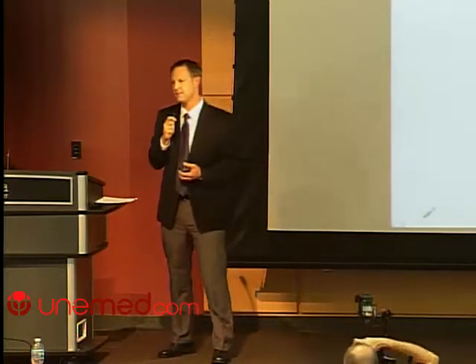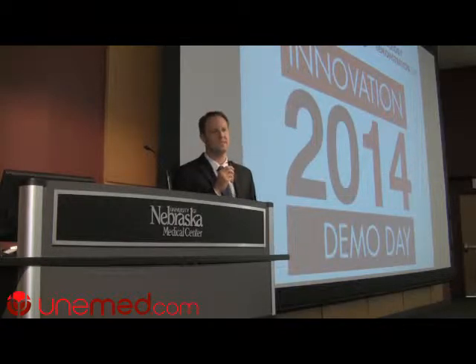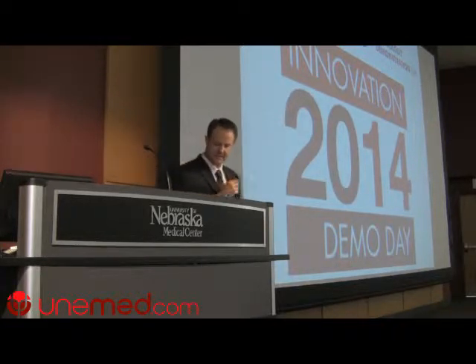Technology development is a very tedious and expensive process, and that's why we created Demo Day — to give everyone a glimpse at some of the hard work going into creating the technologies of tomorrow. These companies are doing an amazing job developing products that are really the products of the next generation.